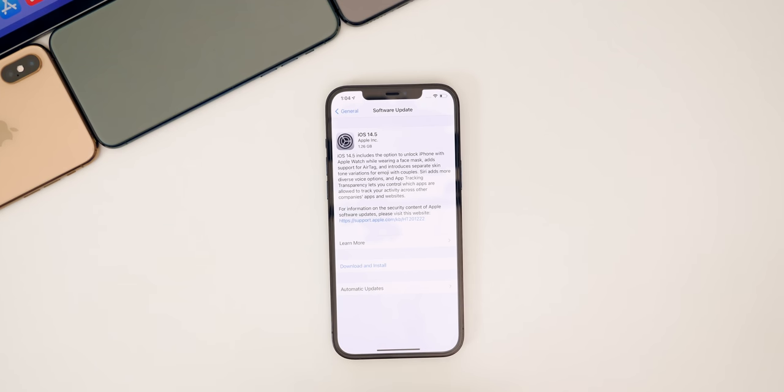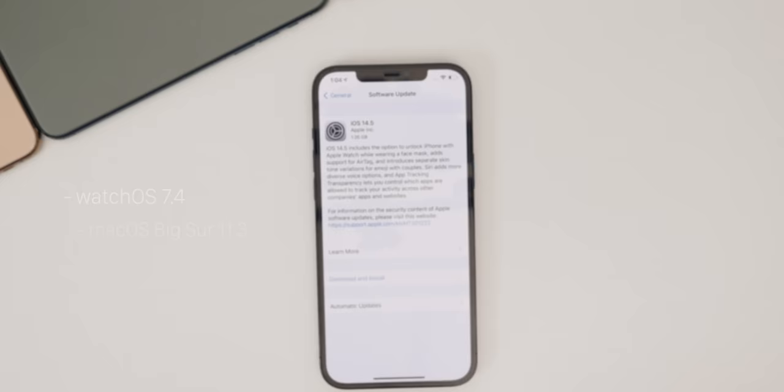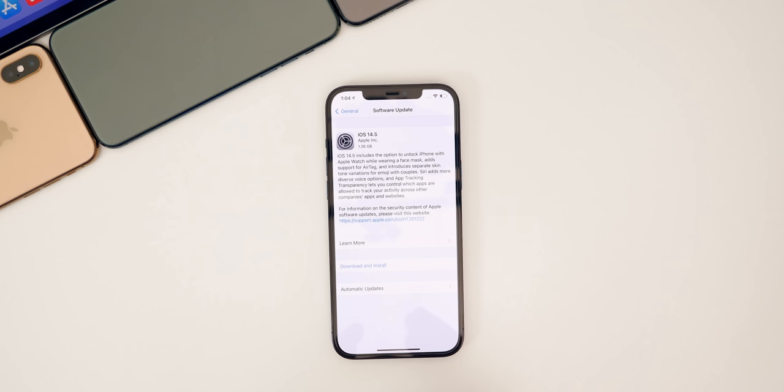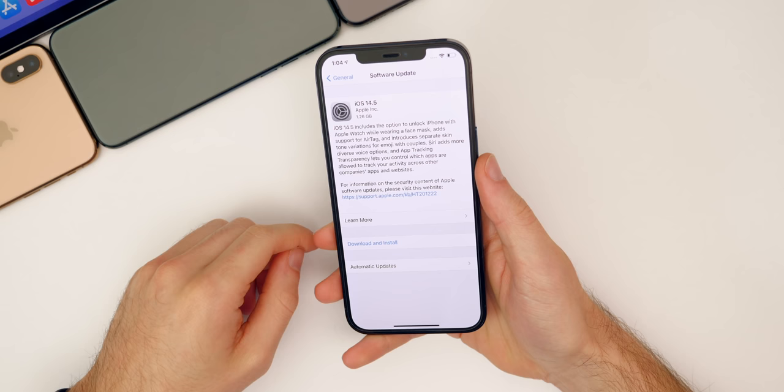What's up guys, my name is Brandon and today Apple finally released iOS and iPadOS 14.5 to the general public after going through numerous beta stages over the past few months. In addition to iOS and iPadOS 14.5, Apple also released watchOS 7.4, macOS Big Sur 11.3, and tvOS 14.5. In this video we're talking all about iOS and iPadOS 14.5, perhaps the biggest update to iOS 14 since the initial release, with more than 75 new features and changes.